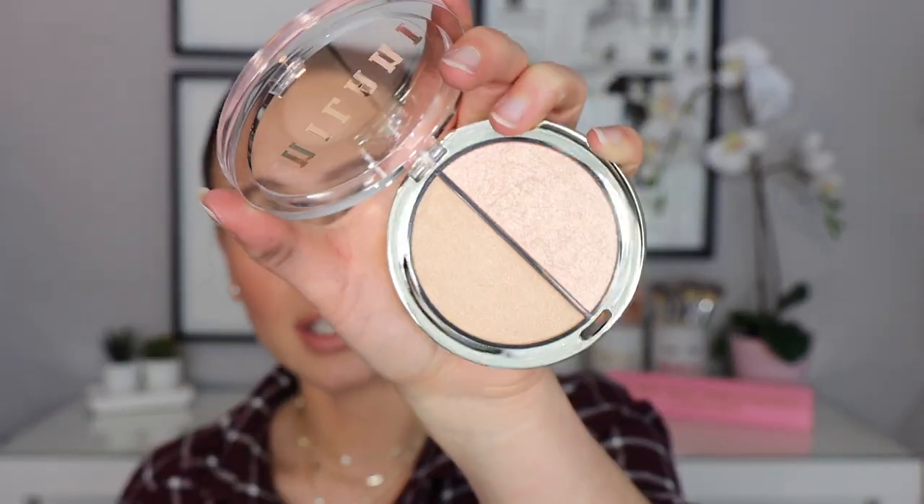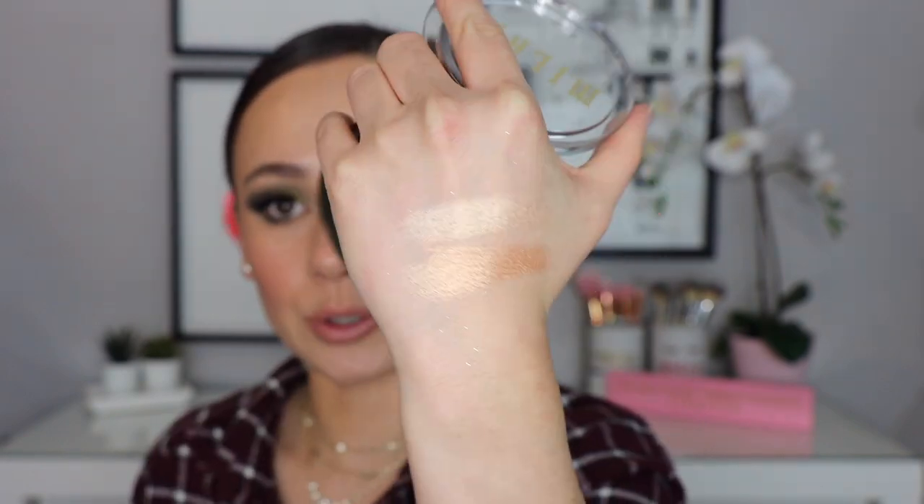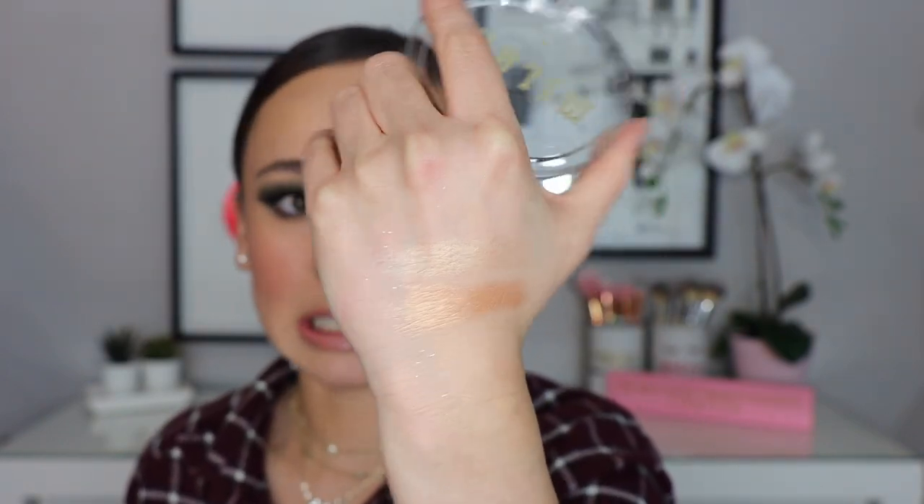I also picked up the Milani Highlighter Duo in Power Up — these just look super stunning, I couldn't pass them up. The swatch is really pretty and I generally like drugstore highlighters so I'm excited to see how it glides across my face. My arm is a mess from breaking that eyeshadow palette, so let's move on to Wet n Wild.